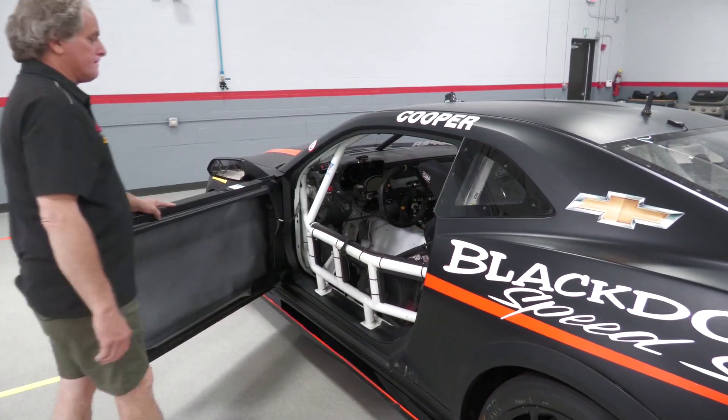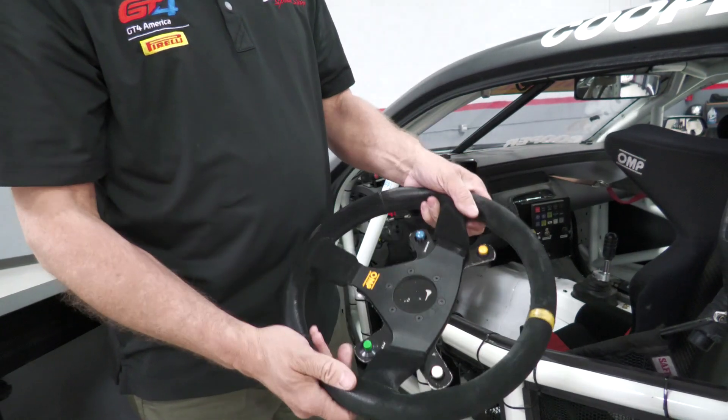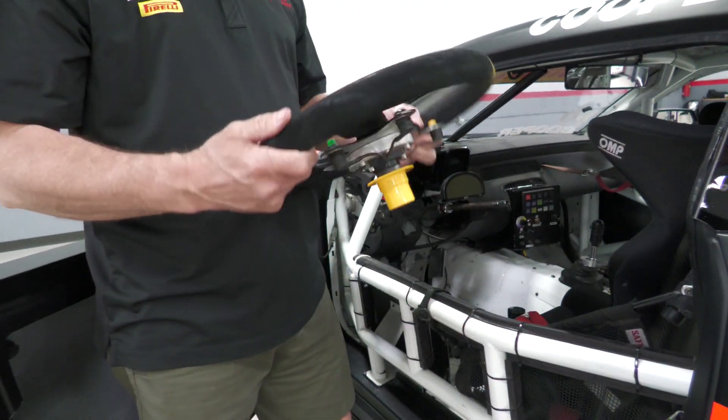Let's have a look inside. Through the column shaft you can see that we've wired all the necessary components for the steering wheel so there are no cords or anything else attached to it.